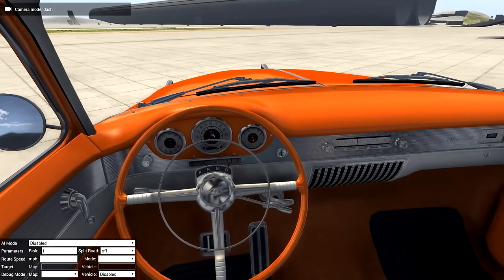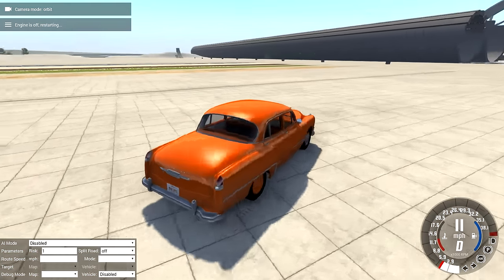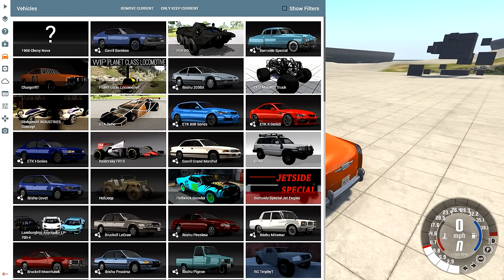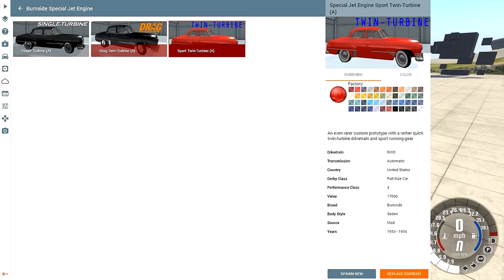Jay Leno has one of these cars, so that's gotta mean something. And this thing idled at 22,000 RPMs — it's a jet engine. So there's a couple different variants of it: there's the single turbine, there's a drag twin turbine — that's two jet engines — and then there's a sport.